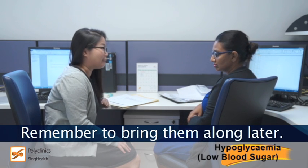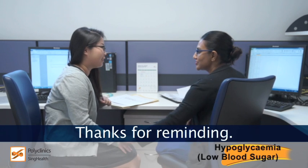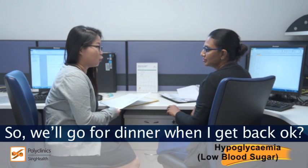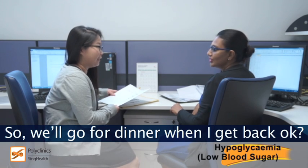Okay, thanks for reminding. Okay, I need to step away for a walk, so we'll go for dinner when I get back. Okay, I'll wait for you.